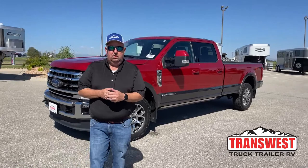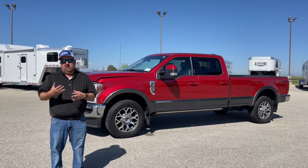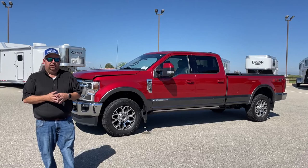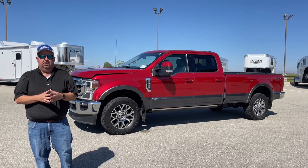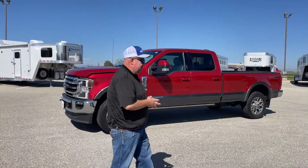Good morning everyone and welcome to Transwest Truck Trailer RV. We're located in Frederick, Colorado. My name is Larry Vickers. Not only do we sell trucks here at Transwest, but we purchase them as well. So if you have a pickup or a Freightliner that you're trying to get rid of, please feel free to give me a call. You can reach me at 303-684-3404. Today we're going to take a look at one of the used pickups we have on the lot.